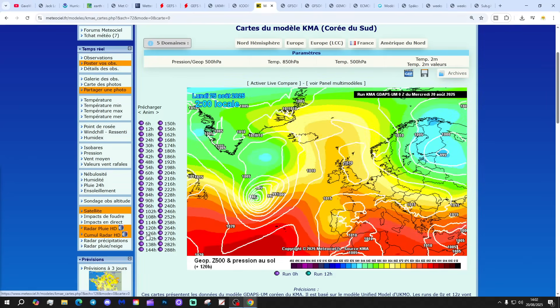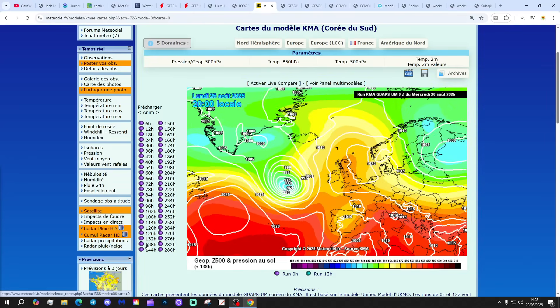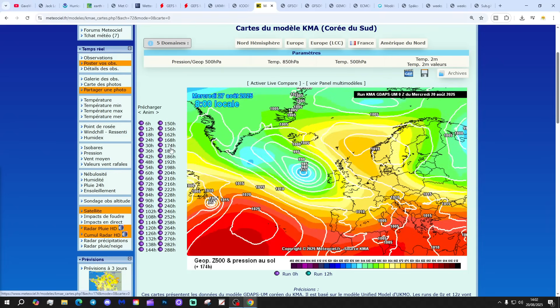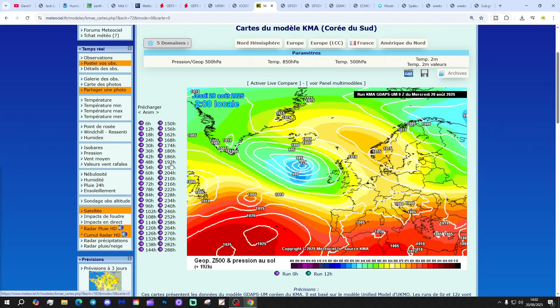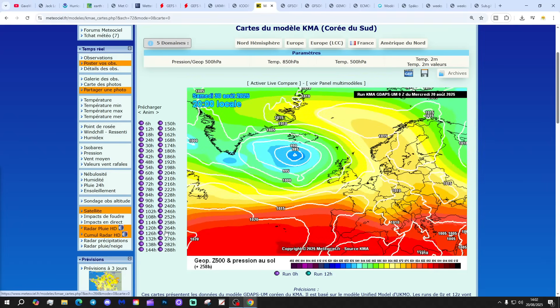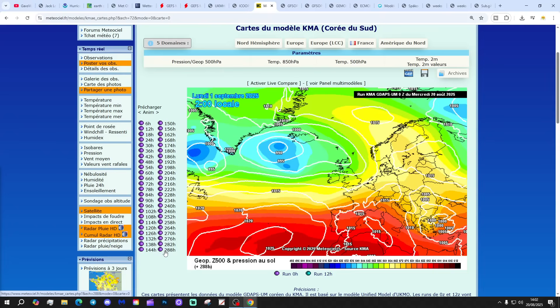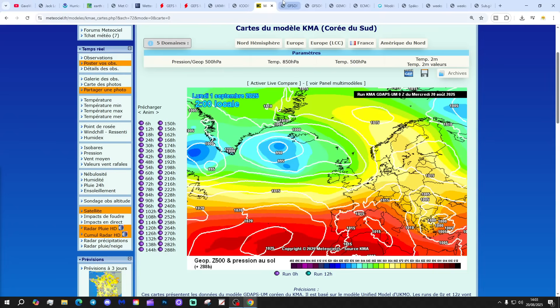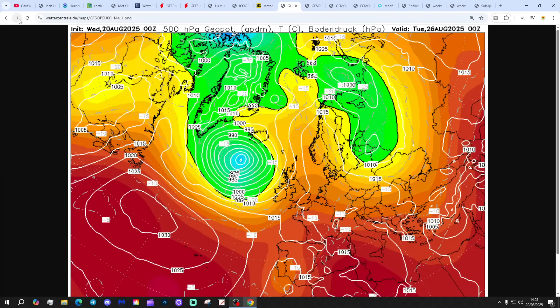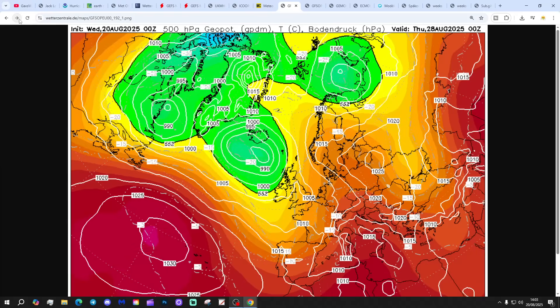The KMA looks like this — high pressure sticking around again, giving a mostly dry bank holiday weekend. Beyond the bank holiday, that's when the remains of Erin breaks through and that's when we turn unsettled, with low pressure taking control of the weather pattern into the beginning of September. We're in a flat westerly flow there.